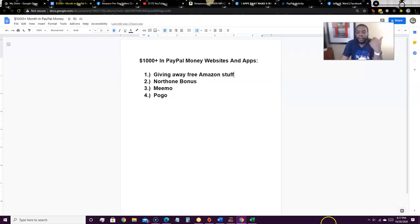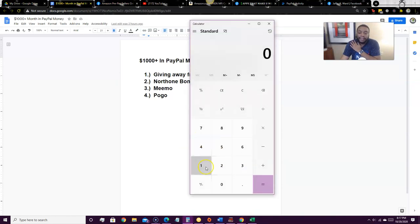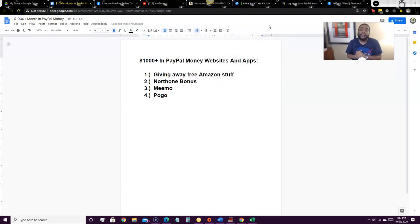You can earn $10 per referral. If I just bring up my calculator: 10 people a day times $10 — that's $100 a day. Times seven days that's $700 a week. You can see how much money you can be making by doing this.